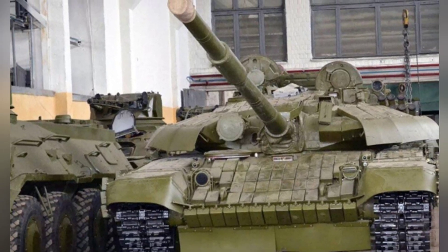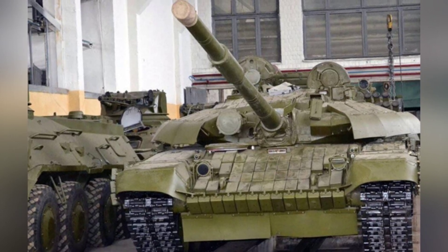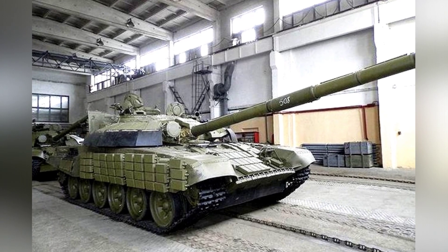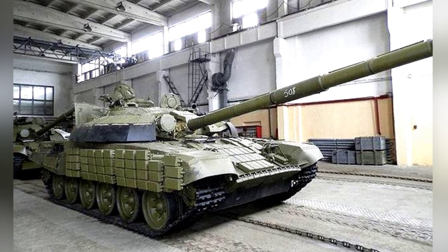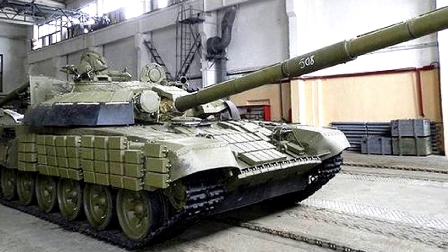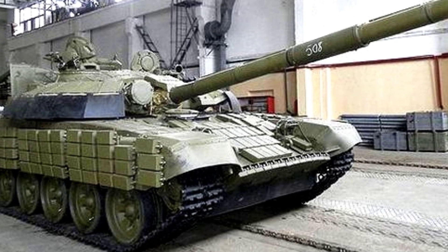The T-72 UA-1 is a refurbished T-72 main battle tank from Ukraine. The overall performance of the tank has been improved, but there are also some shortcomings. Some articles claim that its overall combat capabilities are similar to the upgraded version of the T-72 exported by Russia.